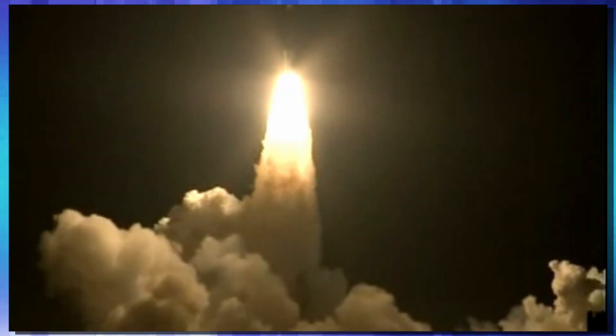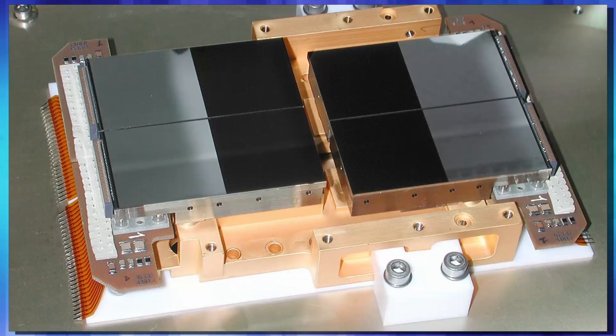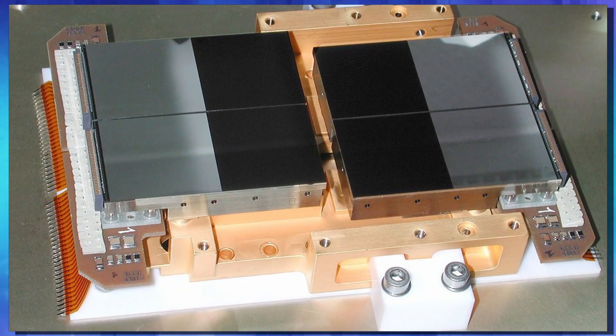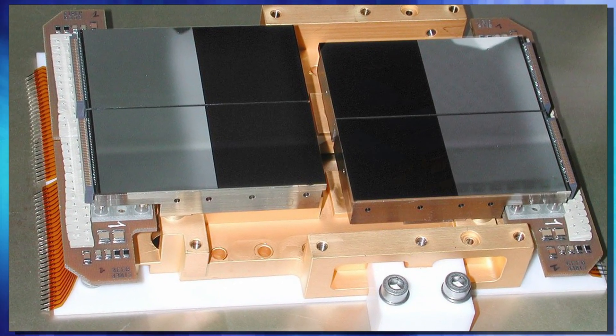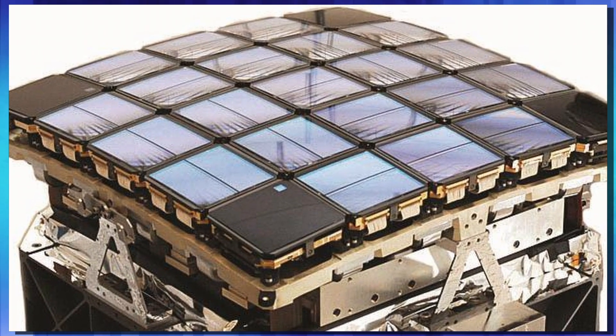Kepler went to orbit on March 6th of 2009 aboard a Delta II rocket from Cape Canaveral, Florida, and that's when it started its three-and-a-half-year mission of hunting exoplanets. Kepler was a lot more advanced than the COROT spacecraft. For example, COROT's image sensor array was made up of four CCDs, whereas Kepler's had 42, so it had much better imaging quality.